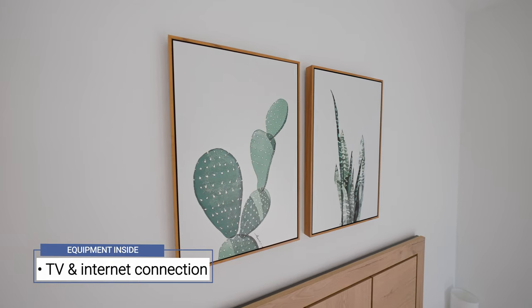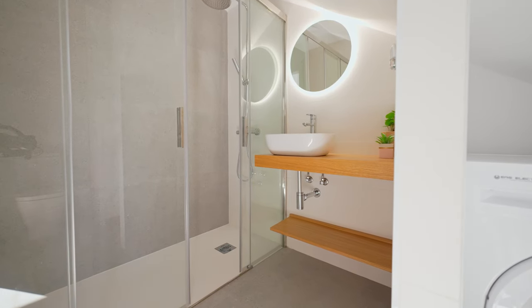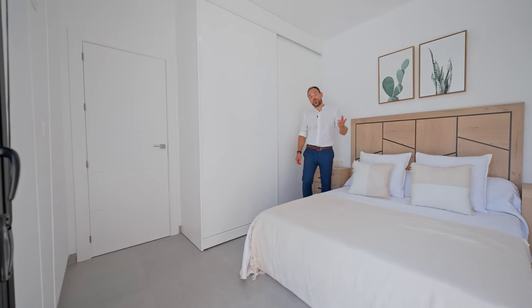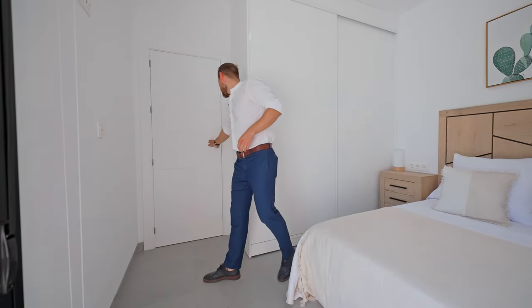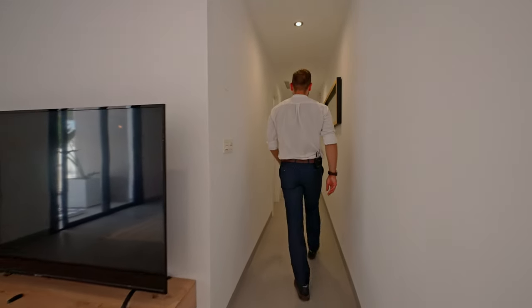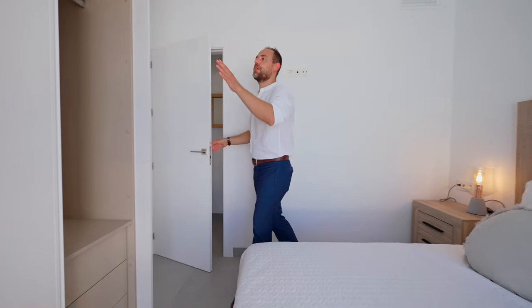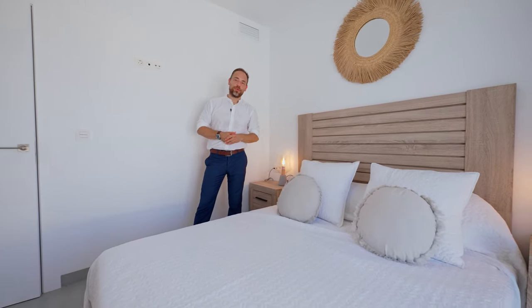Every room of this property comes with a TV and high-speed internet. Right now we are in a guest bedroom. We have here a built-in wardrobe, private bathroom, and access to the pool.